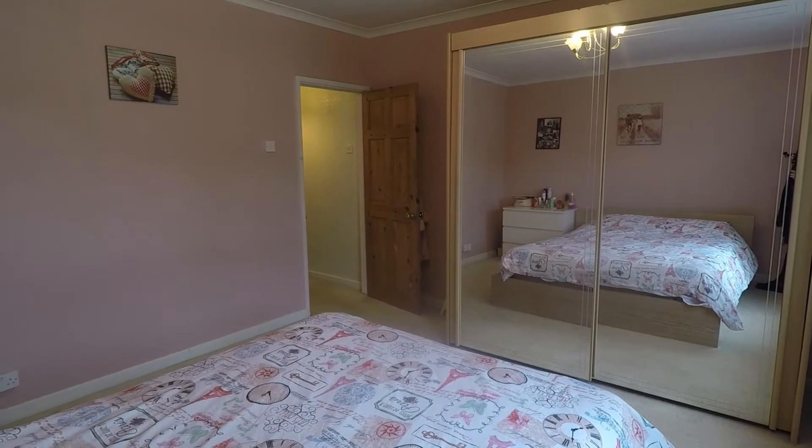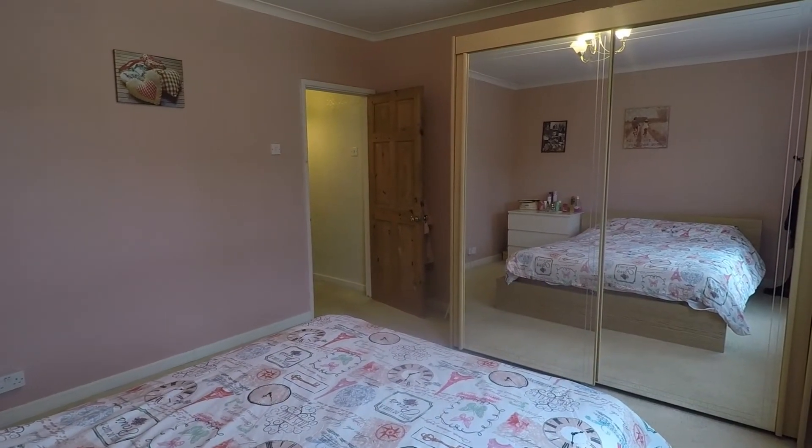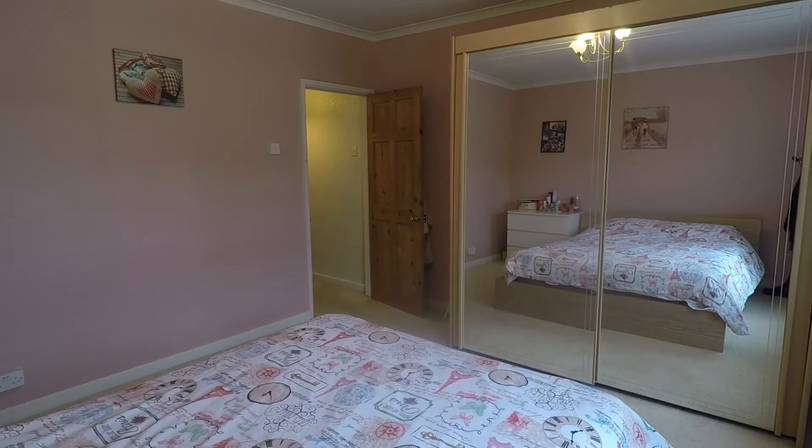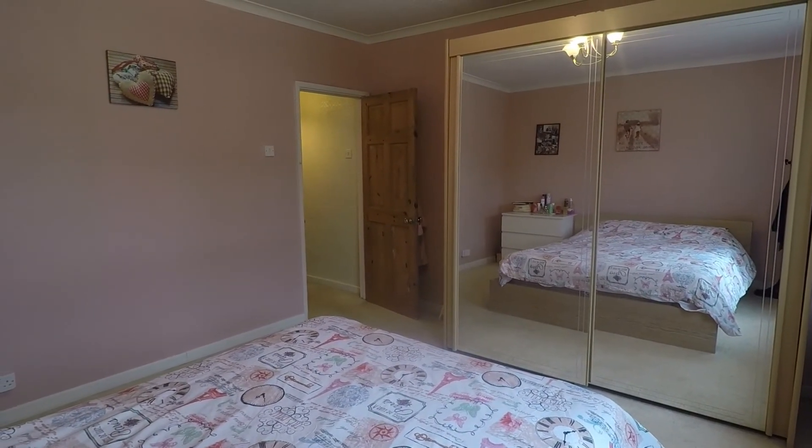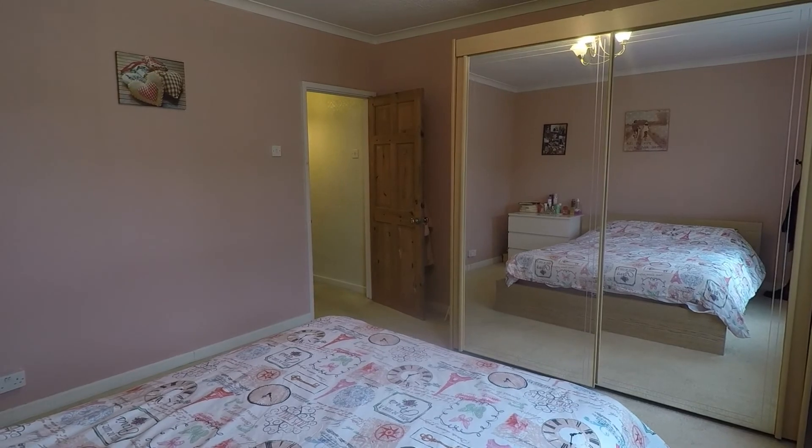So overall a well-presented property, and this concludes our Pinkmove video tour. If you're interested in viewing this property please contact a member of the Pinkmove team today to book an appointment. Thanks for watching.